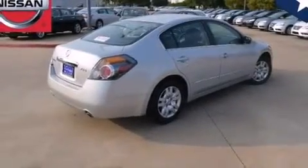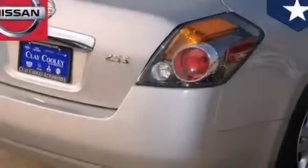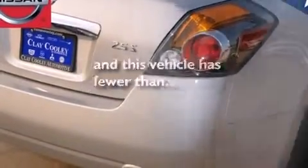Rear seat child-proof door locks, an energy-absorbing steering column, and heater vents for rear-seated passengers. This vehicle has fewer than 24,000 miles on the odometer.